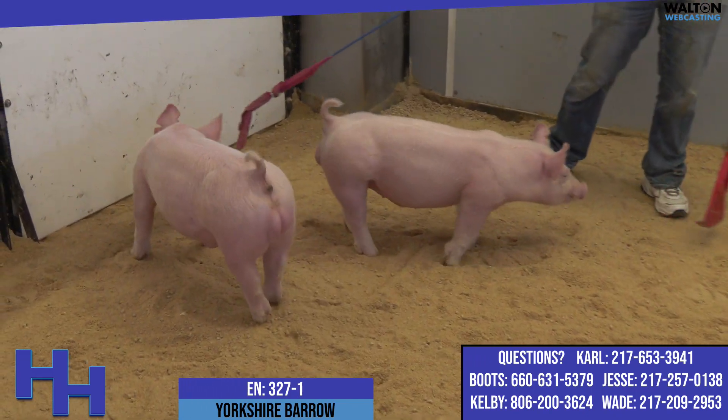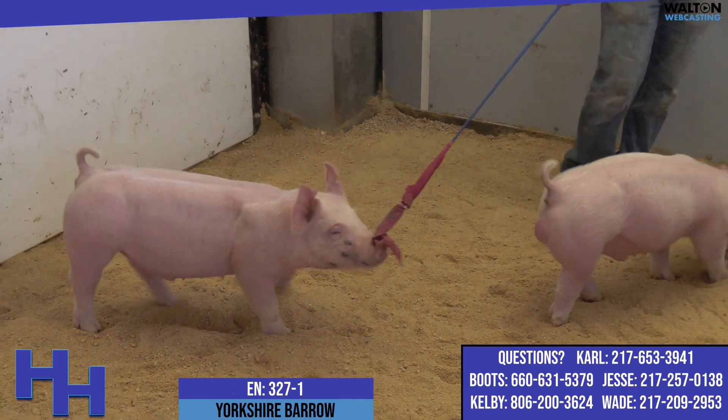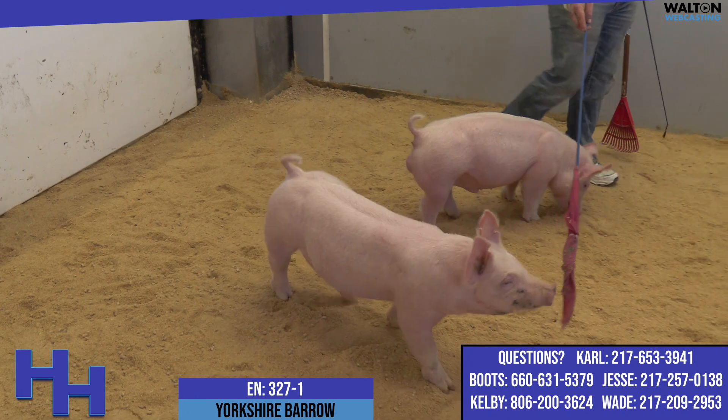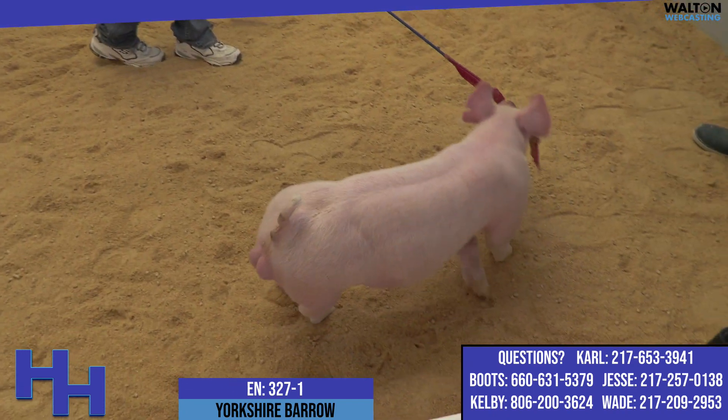I'd encourage you to kind of dip into them and really study them, because I think these pigs have a very high ceiling — a very feedable look with very few problems that we can see at this point. I think a very high-quality kind of a Yorkshire boar.